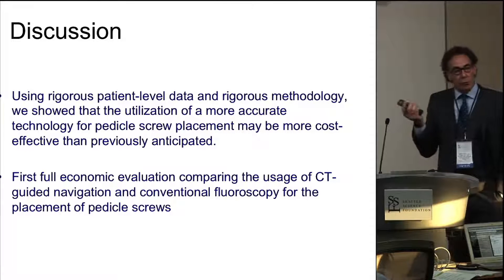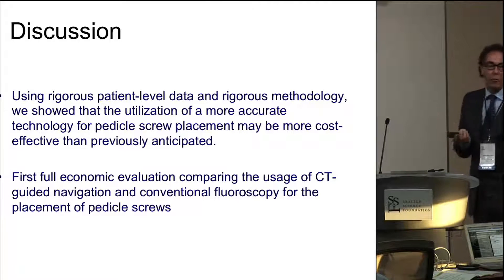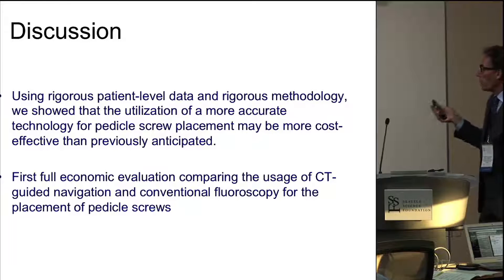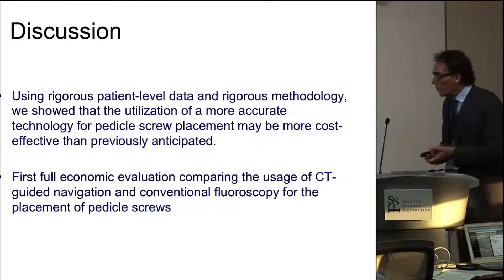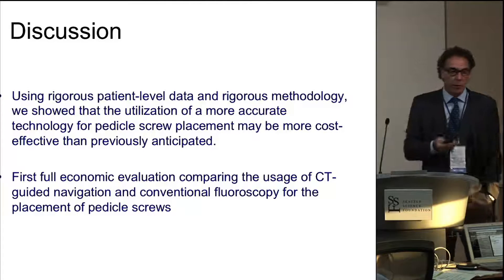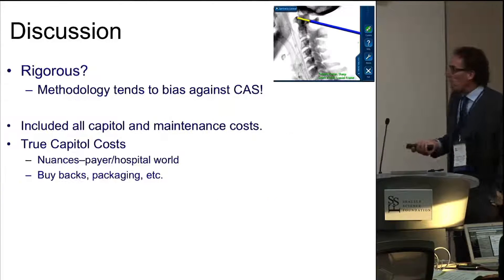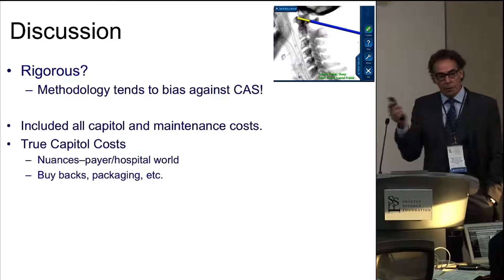We thought this was a fairly rigorous study to look at this, and we think we chose a fairly good outcome measure. There are obviously lots of other outcome measures one could focus on, but this was really the first robust economic evaluation. Nick, who did this as his master's thesis at the London School of Economics, got an A on the paper. It did cover the bases as best we could do. We tended to bias towards the null hypothesis in the methodology.